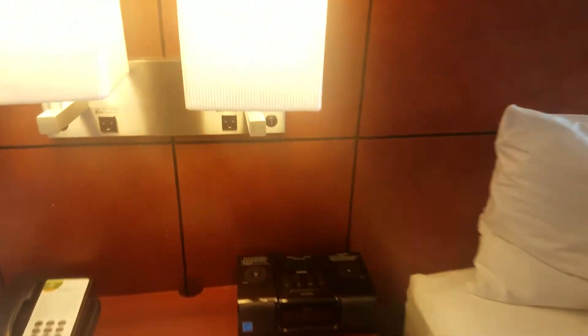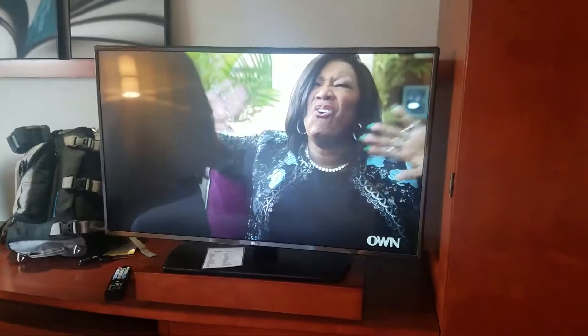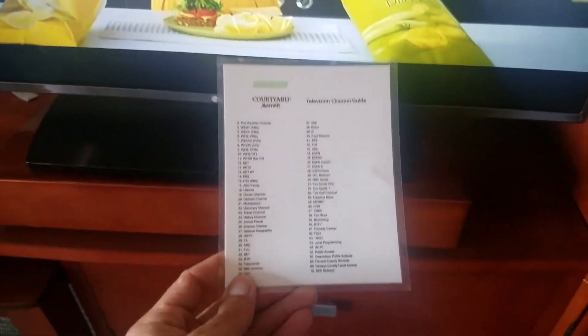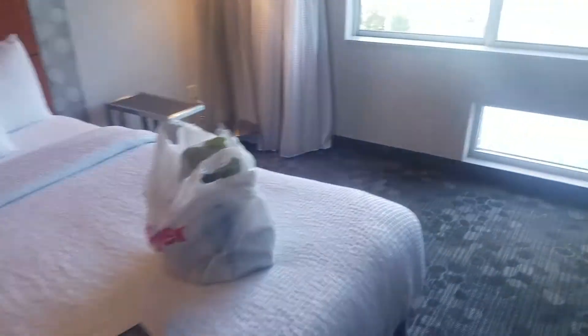We have an alarm clock with an iPod old school dock. We have a TV — pretty good picture. We have the closet. Something I'm happy about with this one is they also have the TV guide. It's what I always appreciate.